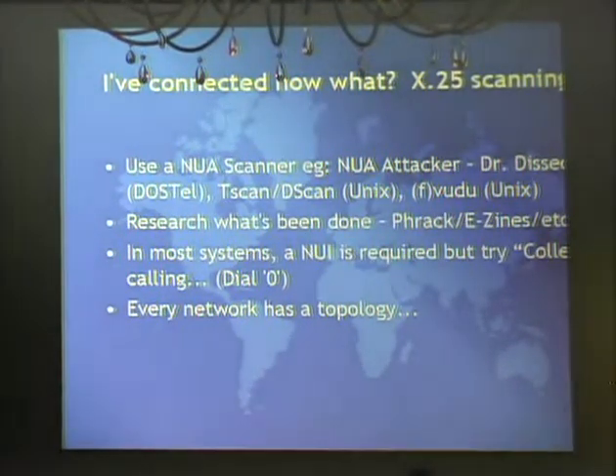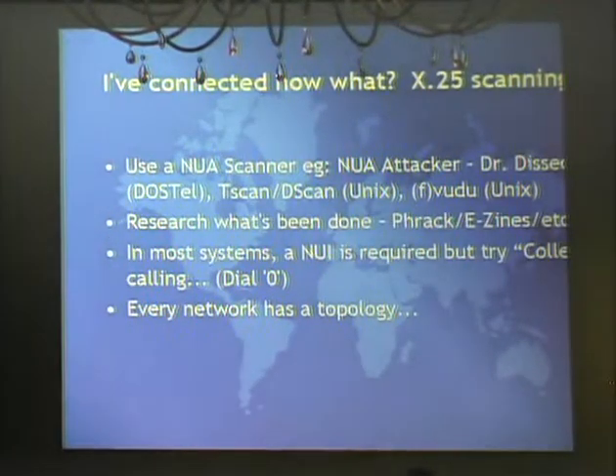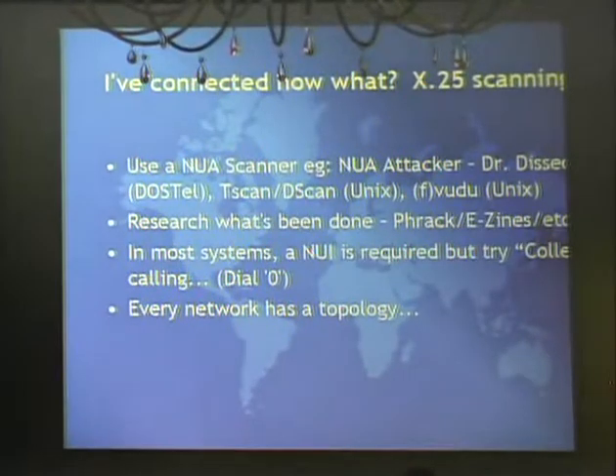Now that we're connected to the network, we can look for other things connected to it using a NUA scanner. It's pretty straightforward - you take a known NUA and increment the number: if something's at 10000, try 10001, 10002. Also research what's already been done - back in the 80s a lot of e-zines and text files were written. For example, there was an article in Phrack with a list of NUAs - that information is feasibly still valid.